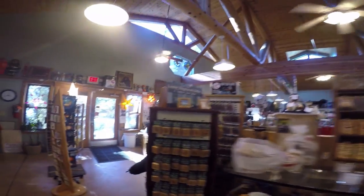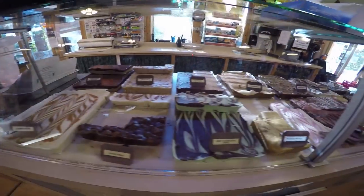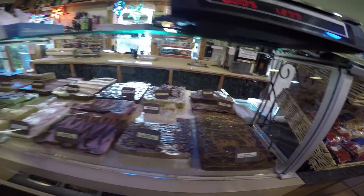And of course they're gonna have the fudge up front — all the different kinds of fudge. We're gonna have to try this.